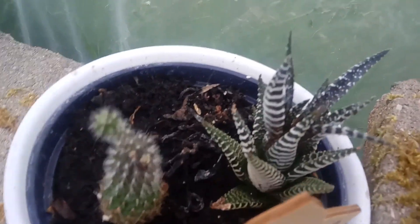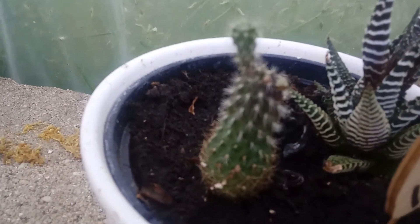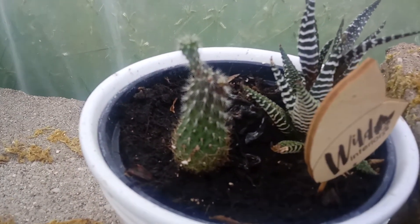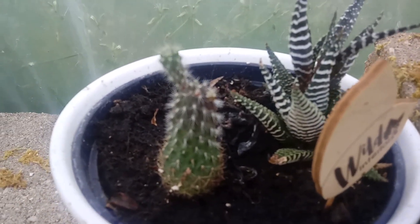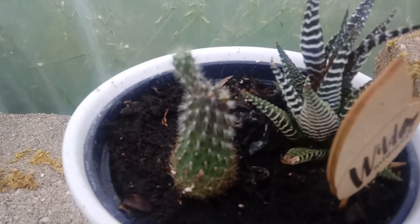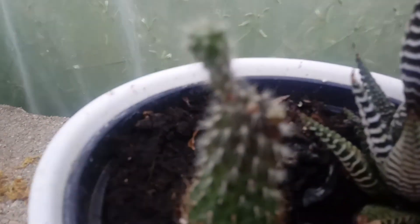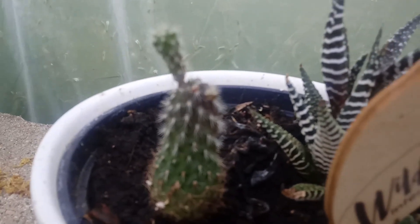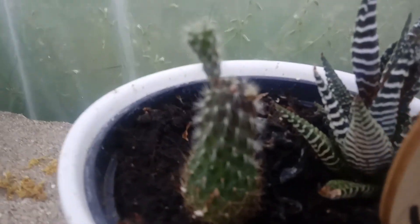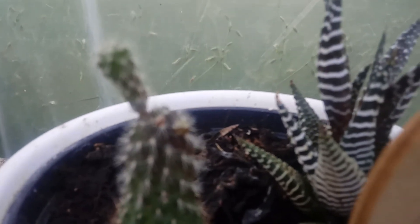This is a succulent — a little cactus that I rescued. It was gonna get thrown out at the garden center but I bought it for full price, since they won't let you get a discount. Anyway, it was just a tiny little ball and then it grew this stalk thing and then it started growing these little arm things, and it has two more that are going.